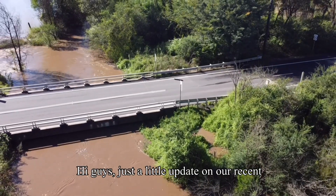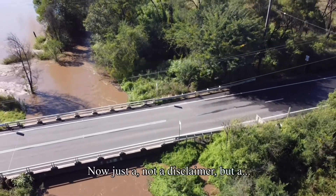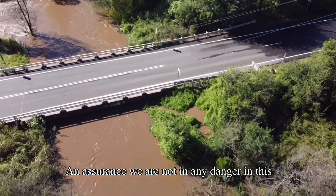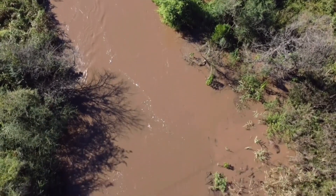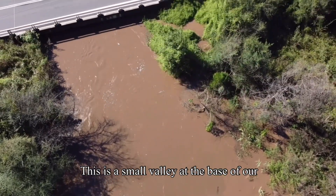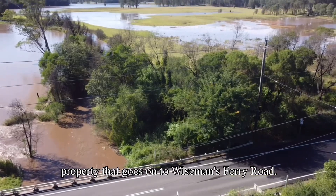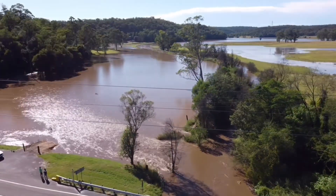Just a little update on our recent rainfall. An assurance: we are not in any danger in this area — we are on top of a hill and well clear of this. However, it does back onto our property. This is a small valley at the base of our property that goes onto Wiseman's Ferry Road.